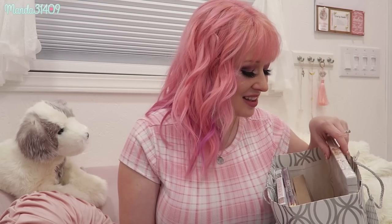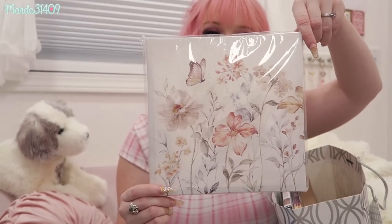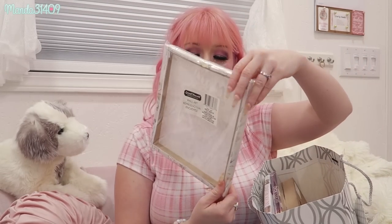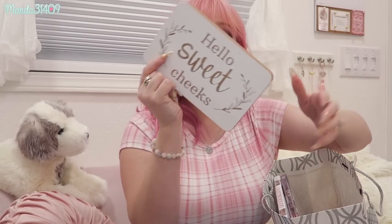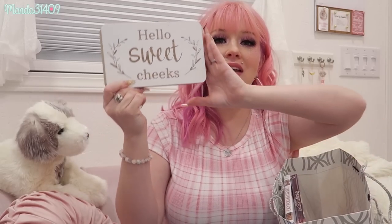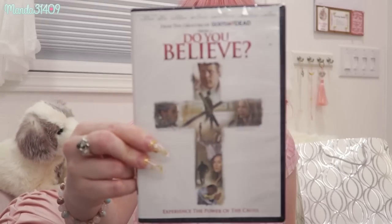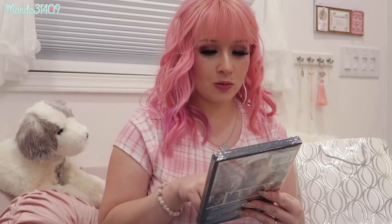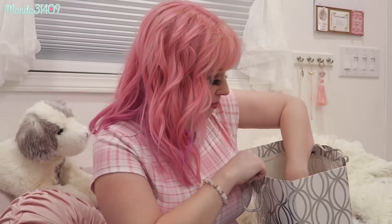Another thing from my mom was this gorgeous little canvas art piece — it's going to look adorable in the shed. I'm also setting aside this one that says 'Hello Sweet Cheeks' to hang on the wall. She also got me two movies: 'Do You Believe' and 'God Bless the Broken Road,' both from the makers of 'God's Not Dead,' which I love.